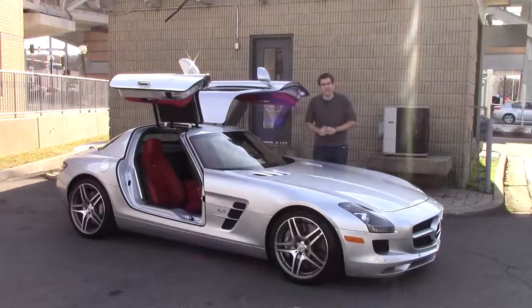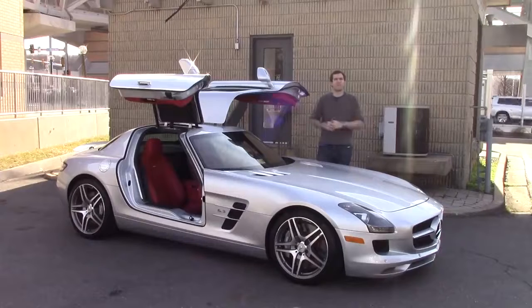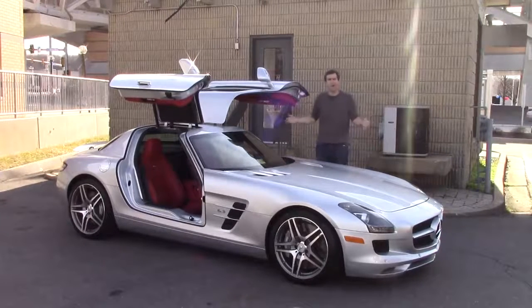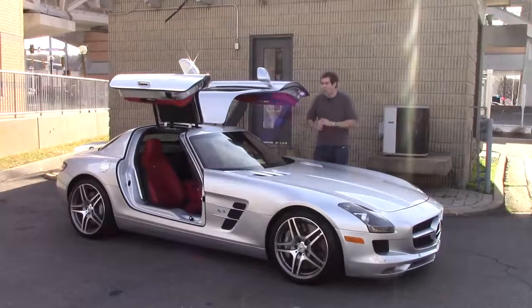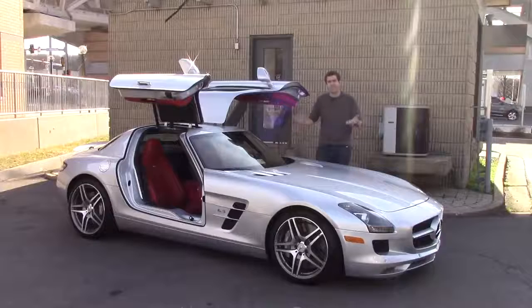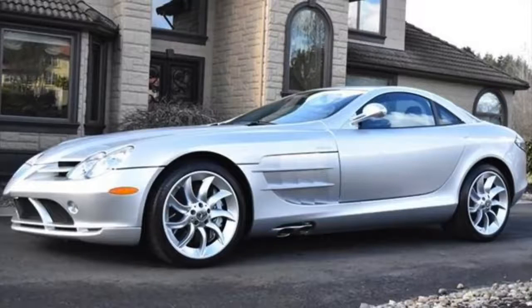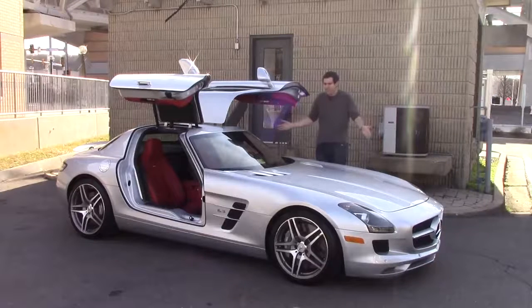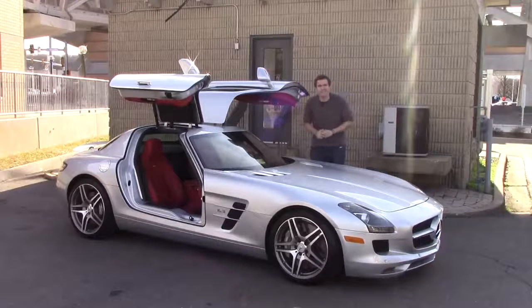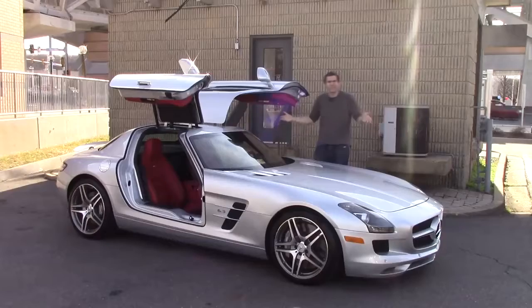Your first reaction might be that the SLS has held its value because it's rare or because it's a special sports car, but the truth is there are currently about 130 used SLSs listed for sale on Autotrader. That's way more than the SLS's predecessor, the SLR, which has lost more than half of its value since it came out 13 years ago. I figured by now I'd be able to pick one of these up for 100 grand easy. Why is this thing still so expensive?